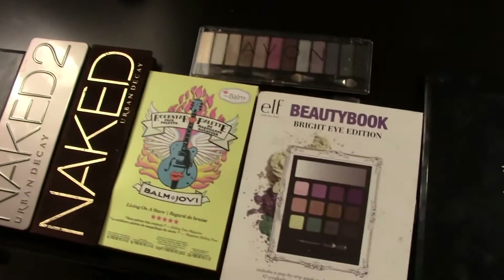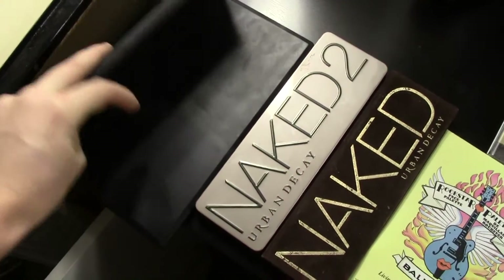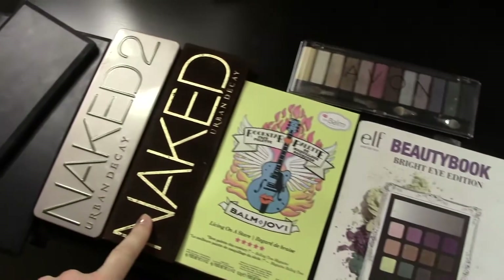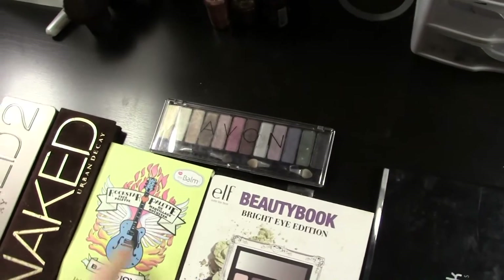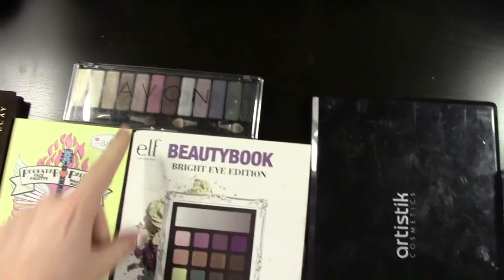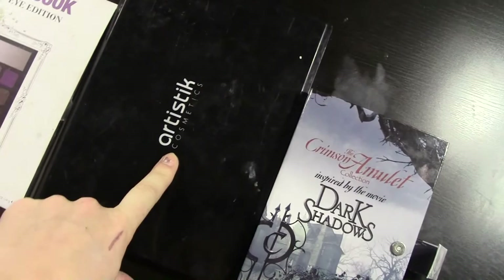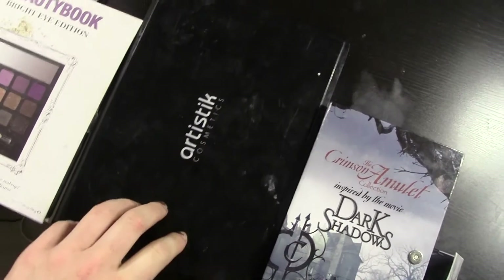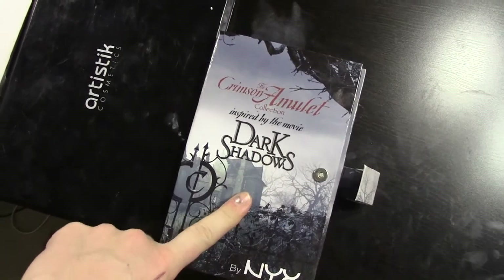And these are all the bigger palettes that I had in the cupboard. These two actually aren't eyeshadow — this one's a blush palette that I got at IMATS, and underneath is a concealer palette. Then I have my Urban Decay Naked 2 and Naked 1, and my Balm Jovi palette from the Balm. This one is an Avon one that I've had forever — the pigment is actually really nice. This one's an ELF beauty book. And then this one I've probably had longer than the Avon one — it's Artistic Cosmetics, and I got it years ago at a women's trade show. It has every color so I hang on to it. And this one is the NYX Dark Shadows palette.